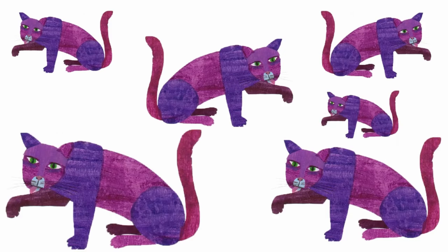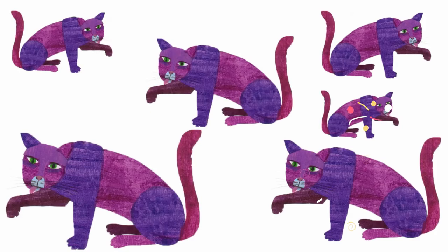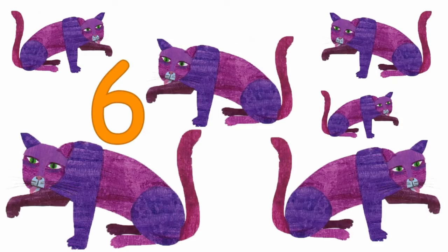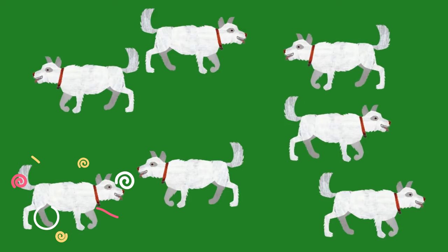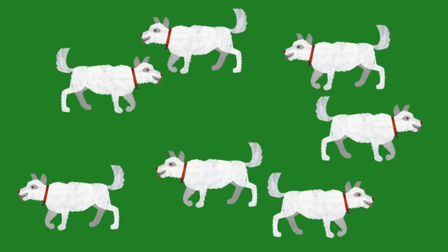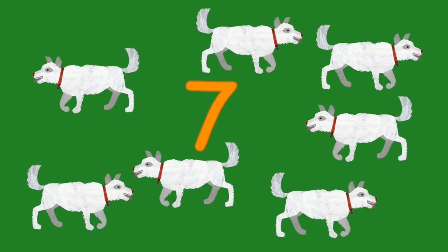How many purple cats can you see? That's right, six purple cats looking at me. How many white dogs can you see? That's right, seven white dogs looking at me.